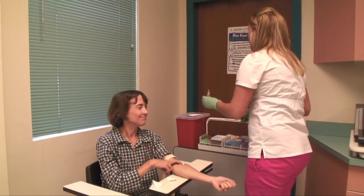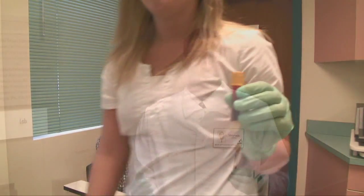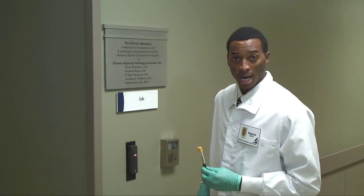Have you ever wondered what happens to the tube of blood after it is drawn? Ever wondered if the doctor knows you have diabetes, meningitis, a heart attack, anemia, and what antibiotics will get you well again? Ever wondered where all those lab results come from? Let's take a closer look and meet some of the people behind these results.